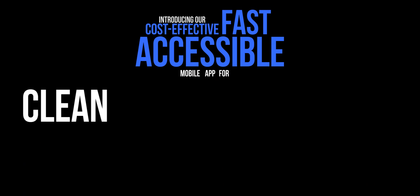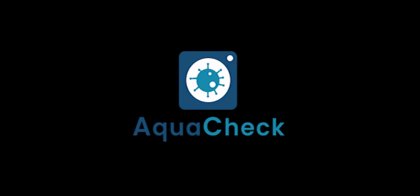But what if there was a better way? Introducing our cost-effective, fast and accessible mobile app for clean water and sanitation — AquaCheck, a solution for clean water, sanitation, and a healthier well-being.